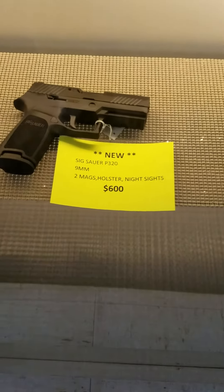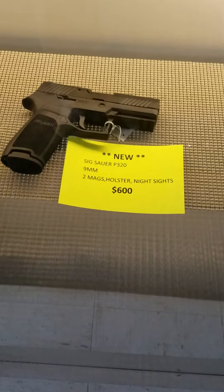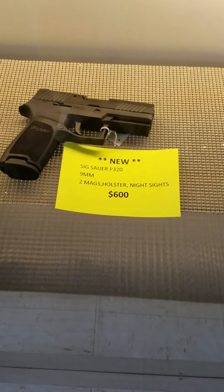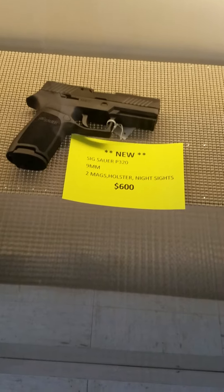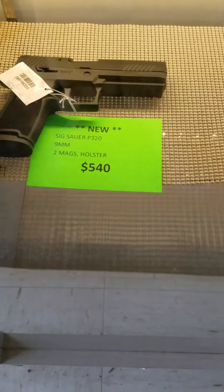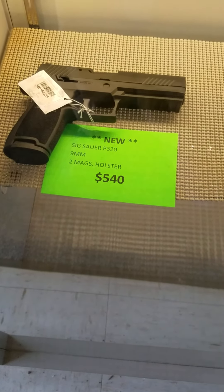We got the Sig Sauer P320 — I think that's the compact model — two mags, holster, night sights, $600 out the door. Then we got the P320, two mags, holster, regular sights, $540 out the door.